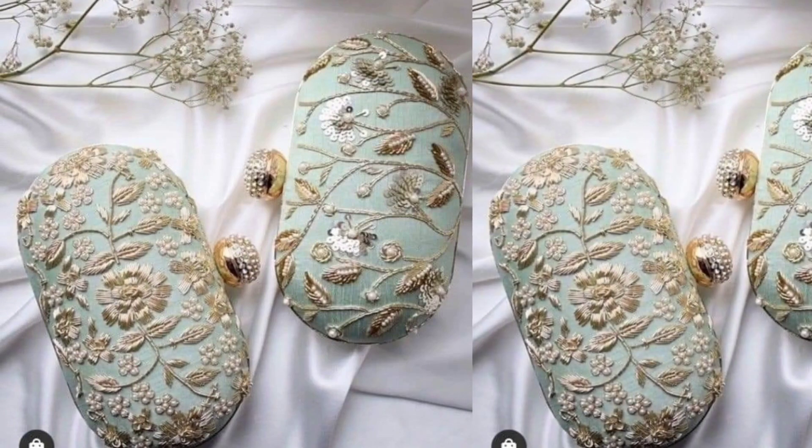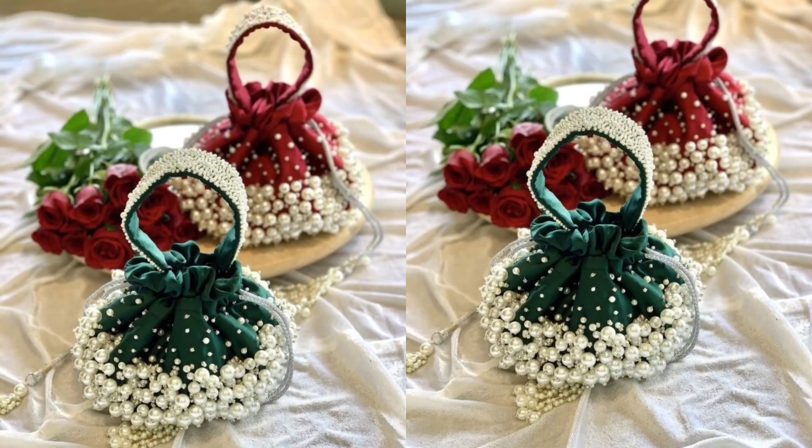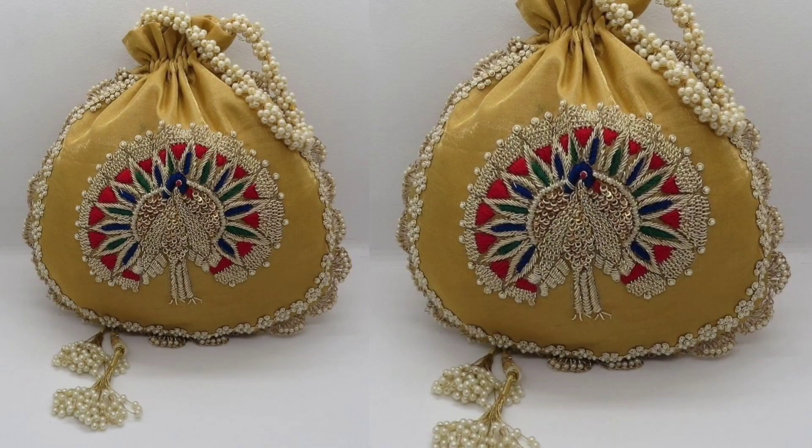Overall, the choice of a bridal bag depends on the bride's personal preference, the theme of the wedding, and the overall aesthetics. Thank you for watching this video, please subscribe.